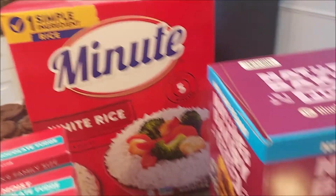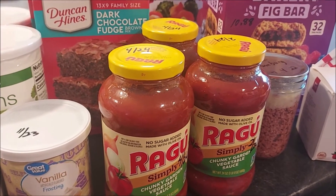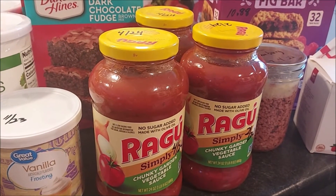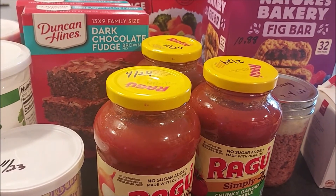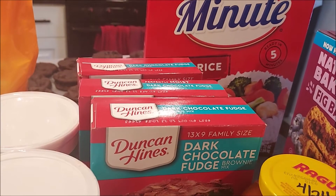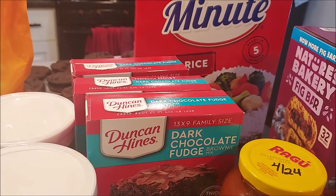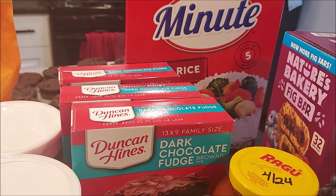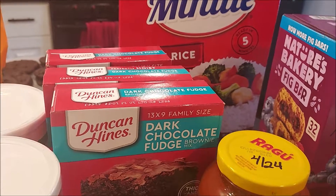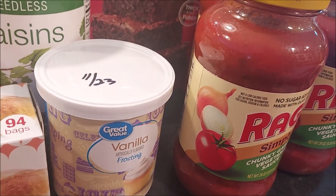I bought some more spaghetti sauce for Tim - he just used up a jar so I wanted to add a couple more to the pantry. These are good till April of 2024. I also got a couple brownie mixes and one cake mix - all chocolate, of course - so if I'm too busy to make something from scratch I can quickly make him something to enjoy. Got one tub of frosting which is good until November of 2023.